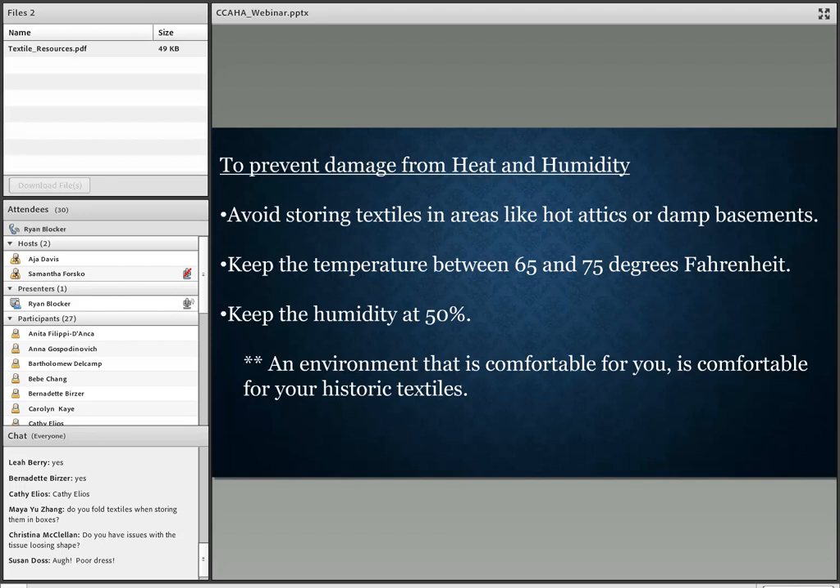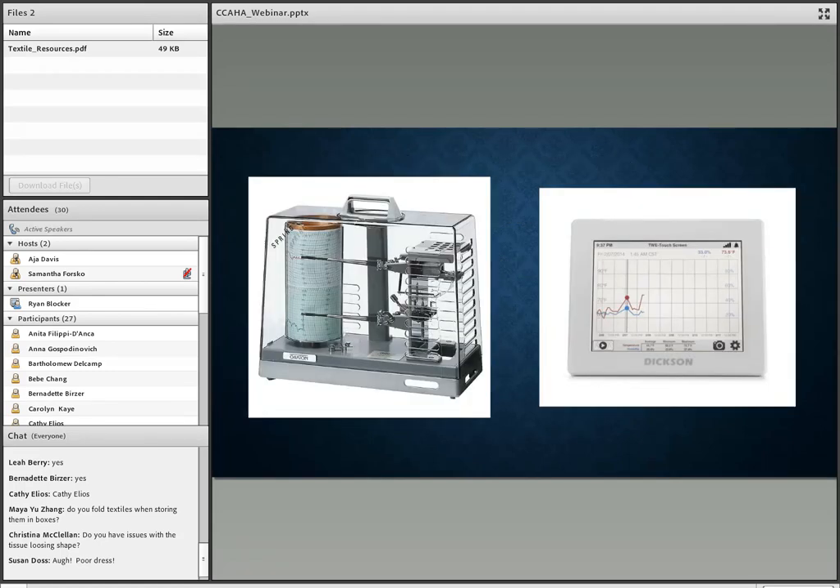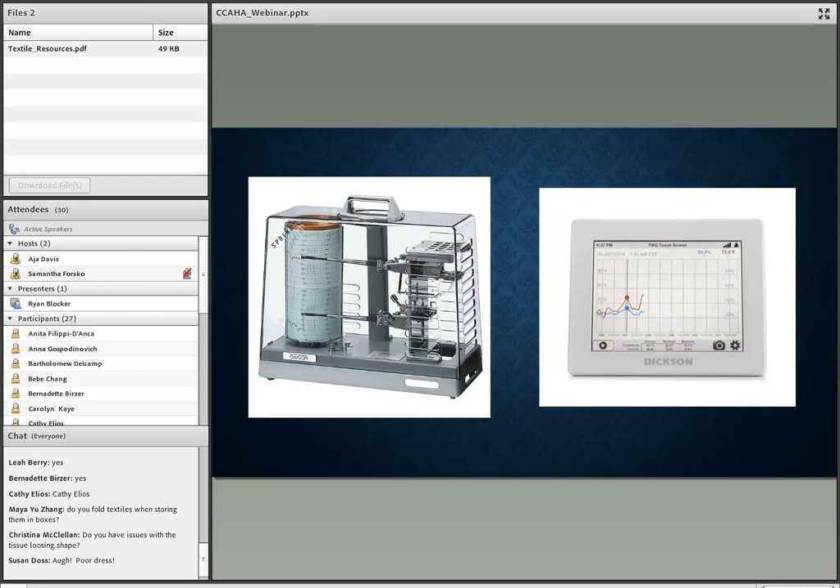There are instruments and tools to help you monitor your environment. Hygro-thermographs record heat and humidity — both of these shown are data loggers that keep a record over time. The digital one on the right is really useful if you're trying to talk to your board about environment in storage areas, because you'll have data to back up and show issues in your storage areas.